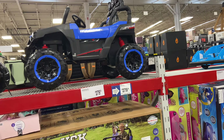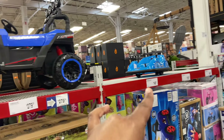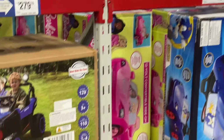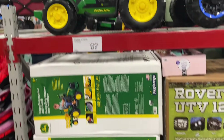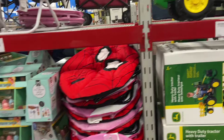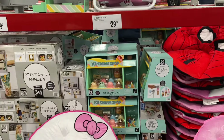$279.00 for the big riding truck — Rover Mack truck. $149.00 for the ride-on toy over here. Tricycles and much much more. $279.00 for the two-speed tractor. $29.84 for the ice cream shop play set.